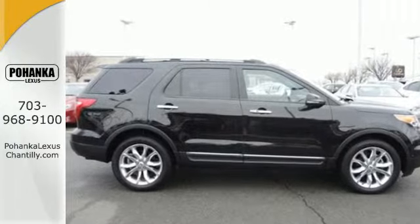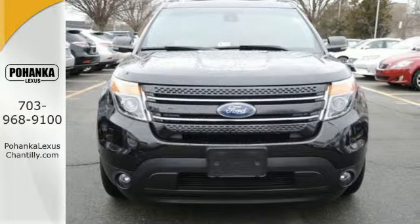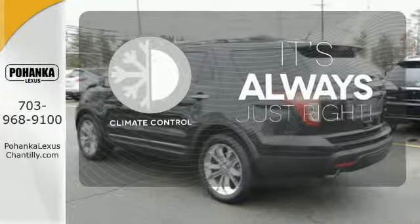Anti-lock brakes and the added assurance of stability and traction control help keep you on the road. Multiple airbags grant peace of mind for you and your passengers. Set it and forget it with the climate control.